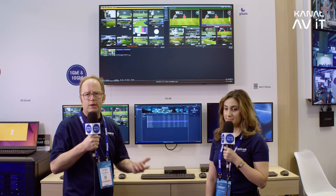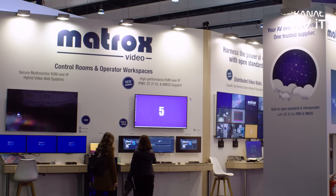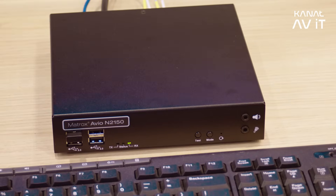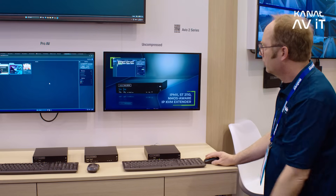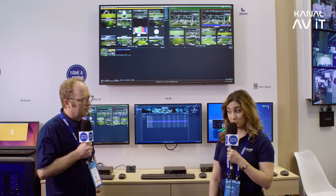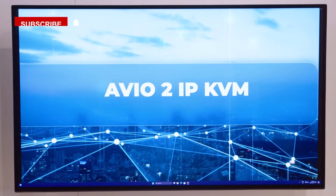We also introduced our Convert IP series for signal distribution, including the new SDM module shown here. The big benefit of open standards and NMOS for flexible routing is that we can take the Avio 2 stream and send it to our Convert IP and SDM — enabling wide, flexible workflows where you can send any stream anywhere you want. In a control room you often have a KVM combined with a video wall and an encoder, and the benefit of open standards is using all of those technologies together seamlessly. That's what we're showing here across our Matrox products, but it could also work with third-party vendors, along with all the extra functionality and security benefits that come with our Matrox KVM product lines.